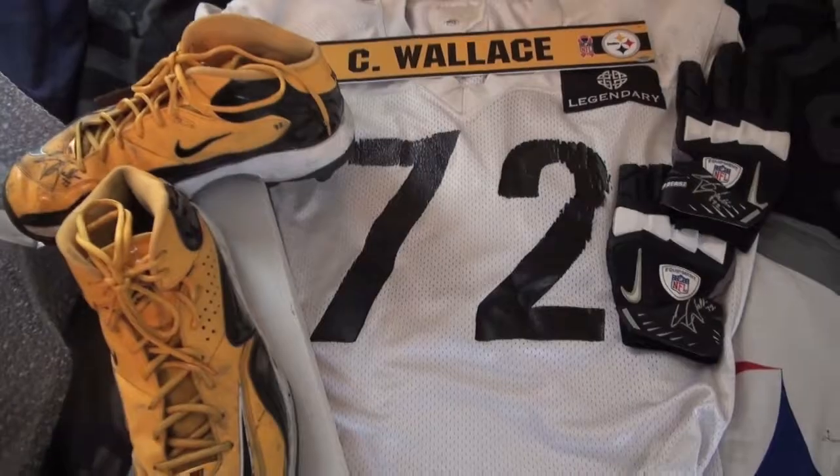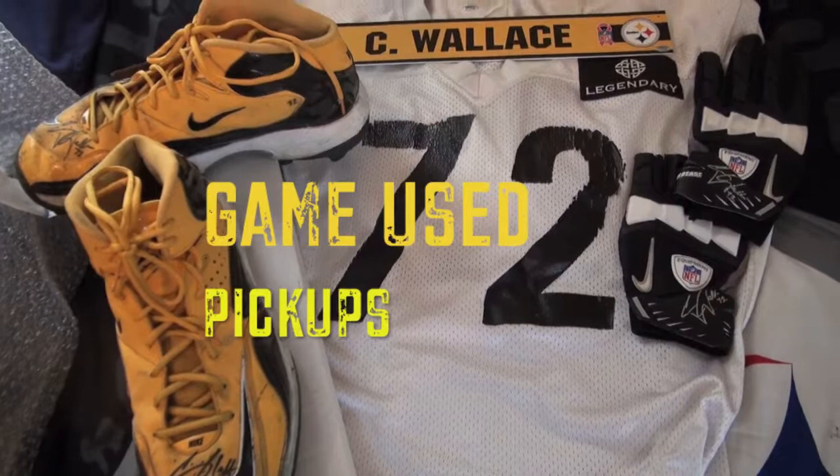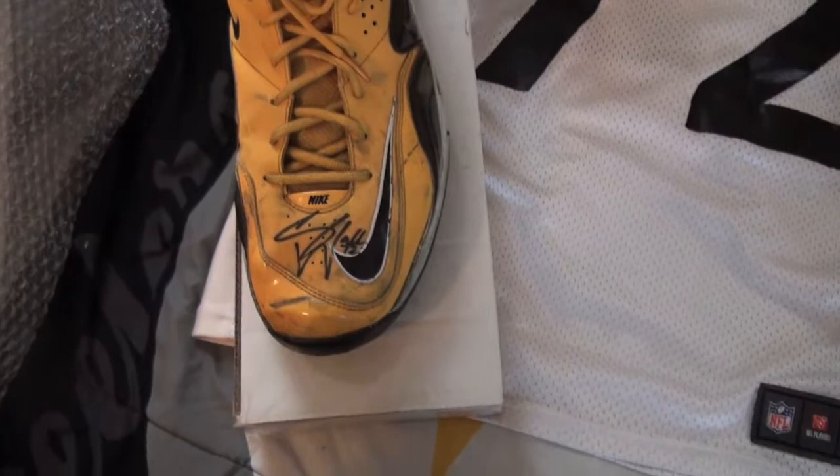What is up YouTube, still on the sideline back with another game-used pickup. These are two different pickups — I forgot to do the video for a while, put it away, and realized when I got this stuff that I never did a video for it. So we'll get into this. First, we got game-used cleats from Cody Wallace.